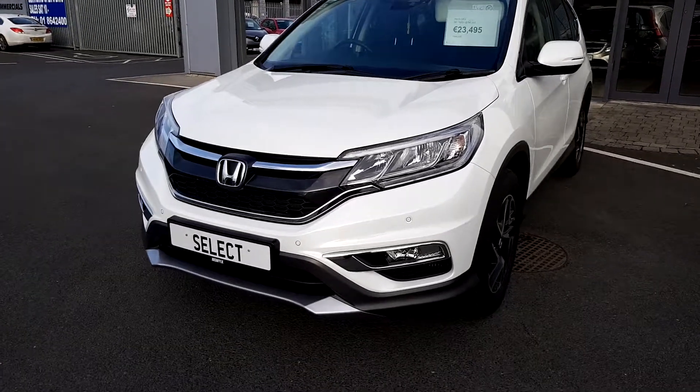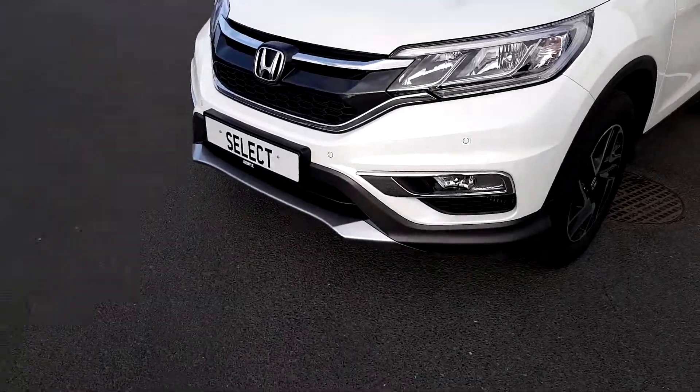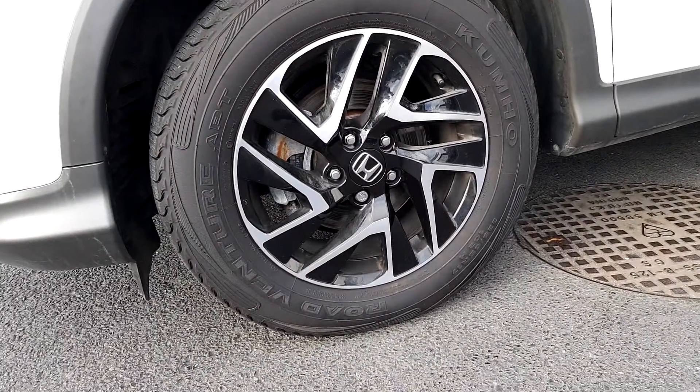Welcome to Joe Duffy Select. Today we've got a Honda CRV SE. This car features front parking sensors, front fog lights, and comes with original Honda alloys.